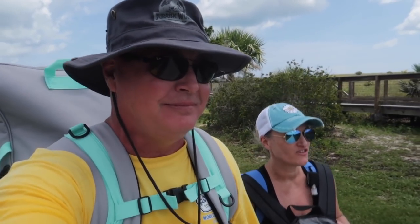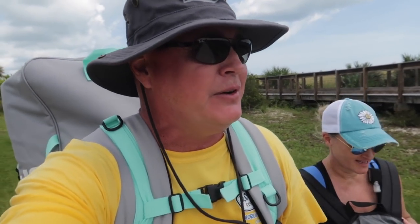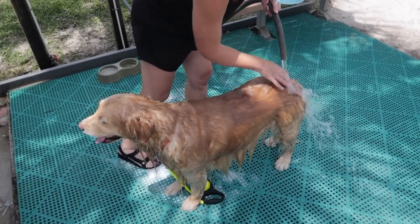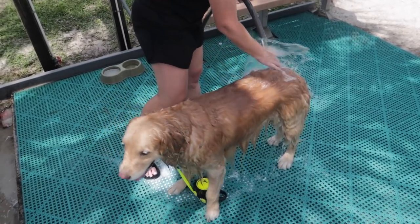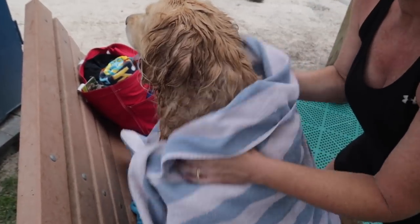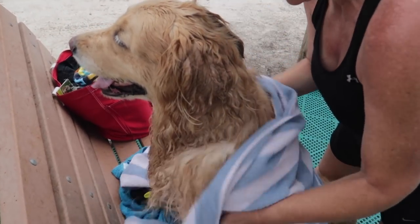At least one of the three of us will smell good in the car and at lunch. Maybe two of the three — me and Winnie will be all right. A wash, a rinse, a dry — this is what we call a beauty party.